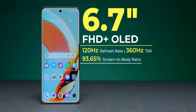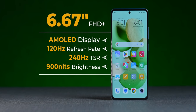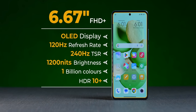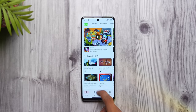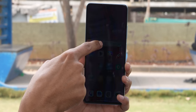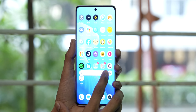Both phones have big displays — Realme has a 6.7-inch display, Redmi has a 6.67-inch display. Both are OLED panels with 1 billion colors and 120Hz refresh rate. But Redmi does better by offering variable refresh rate, switching between 30, 60, and 90Hz depending on content. Furthermore, the peak brightness is 900 nits on Redmi compared to 800 nits on Realme, which helps when watching HDR content.